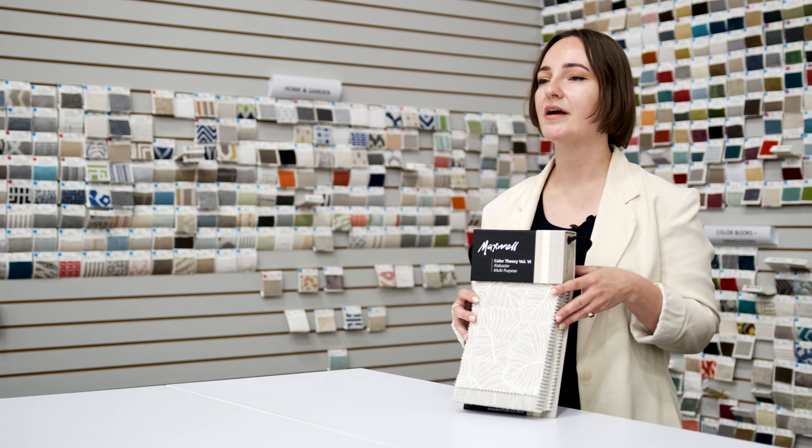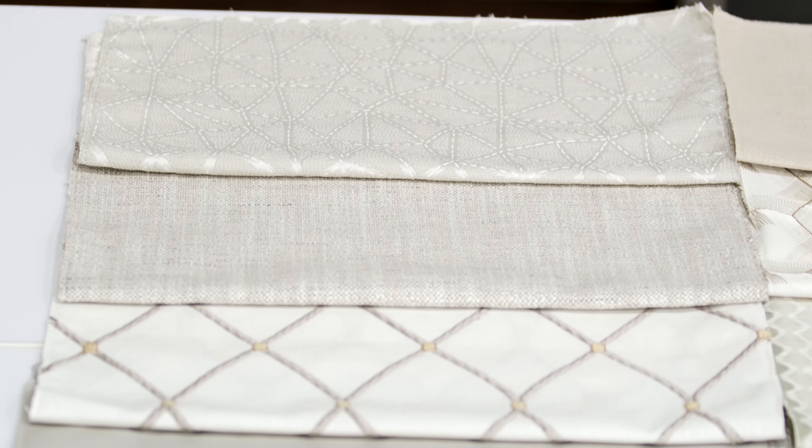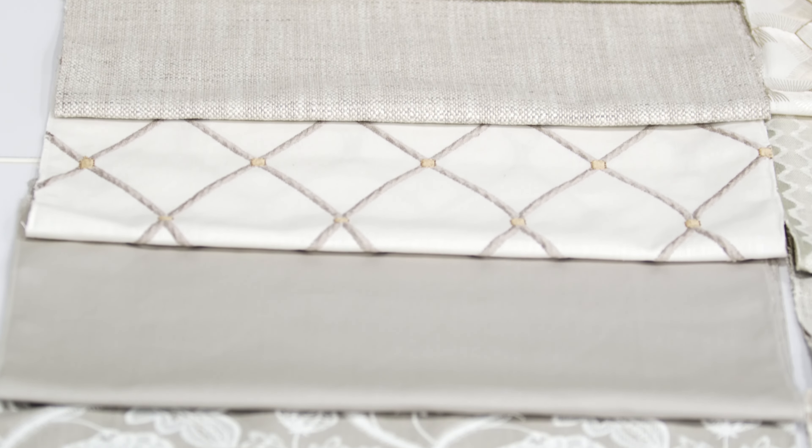Alabaster is inspired by the array of warm creamy shades found in carved stone, from lightest gypsum to the caramel banding of old world marble.